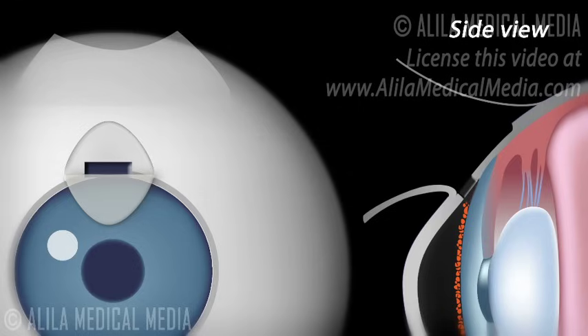As the iris may plug up this hole from the inside, a piece of the iris may be removed at this time. This is called iridectomy.